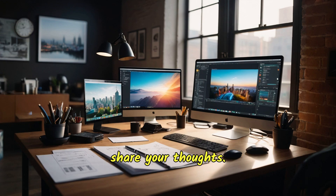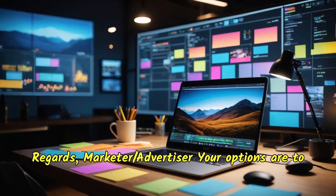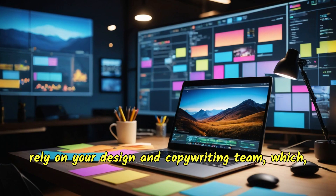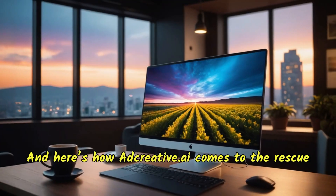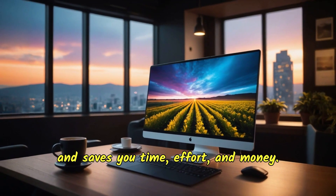We would love to hear your feedback after you've used adcreative.ai extensively — feel free to share your thoughts. Your options are to rely on your design and copywriting team, which creates dependencies, or let adcreative.ai come to the rescue and save you time, effort, and money.